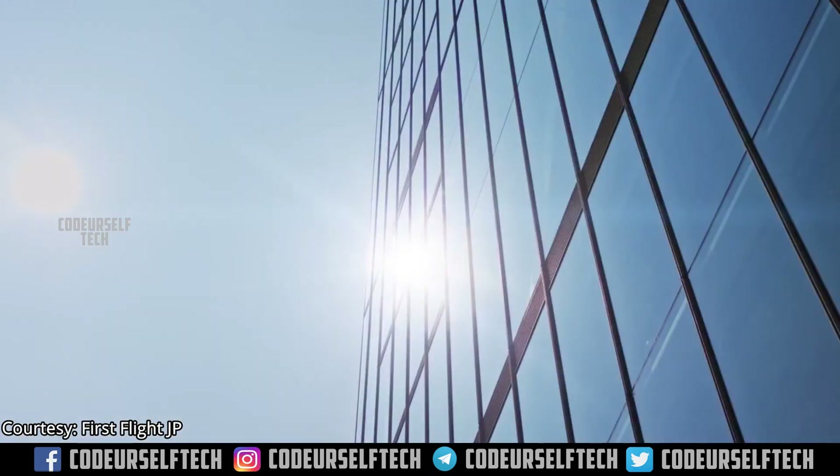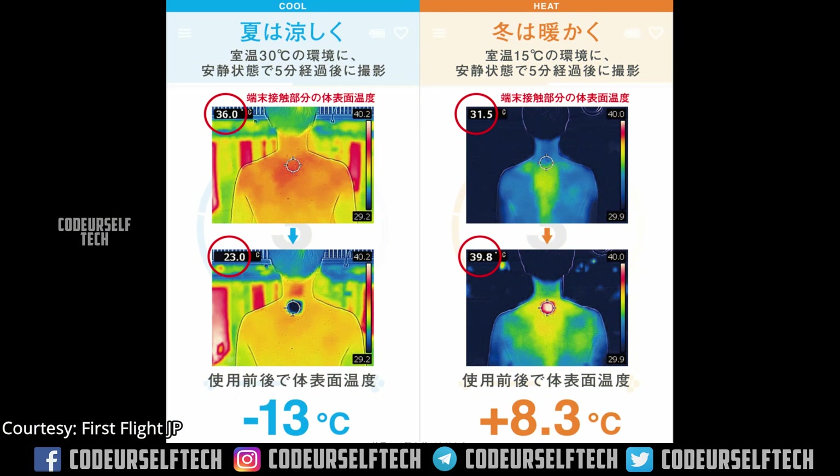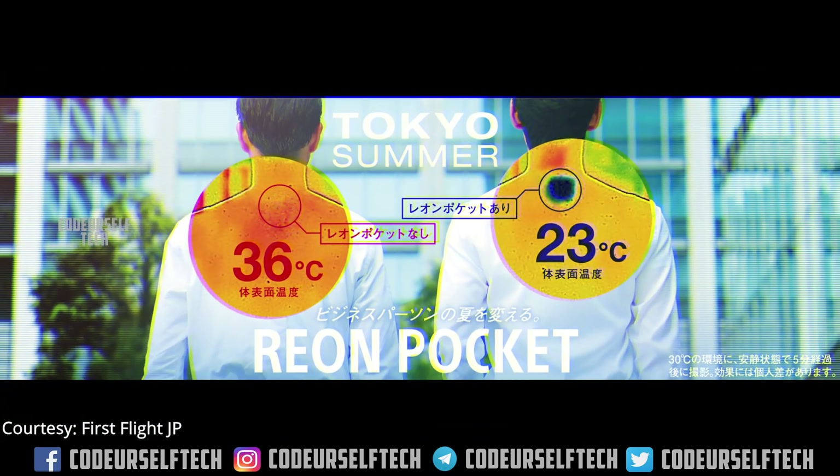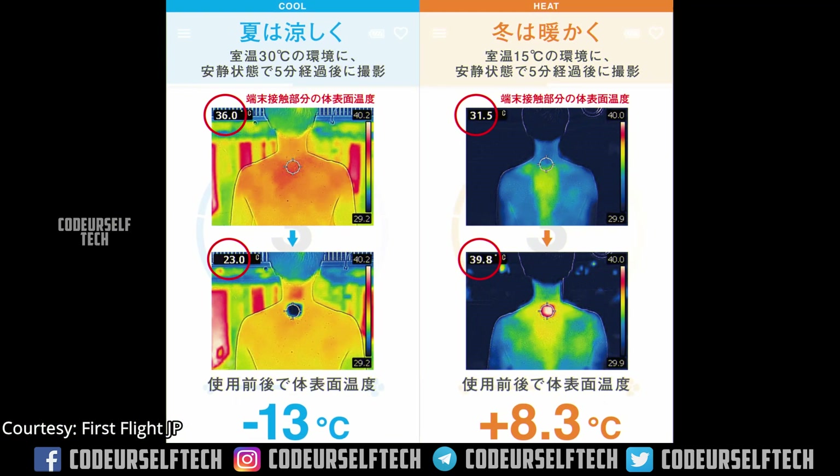Sony claims the device can decrease body temperature by up to 13 degrees Celsius in just 5 minutes, and it can also raise body temperature by up to 8.3 degrees Celsius in just 5 minutes when the person is at rest.